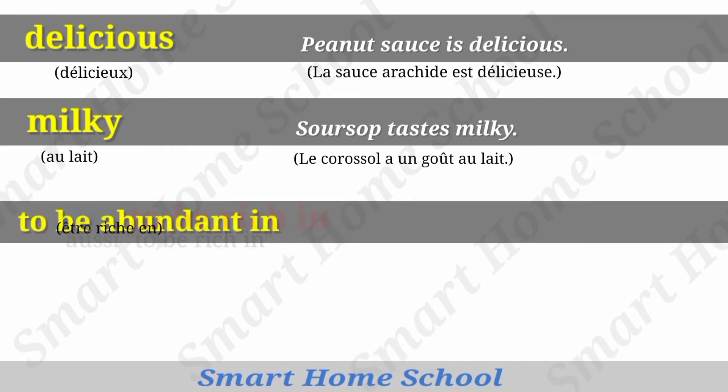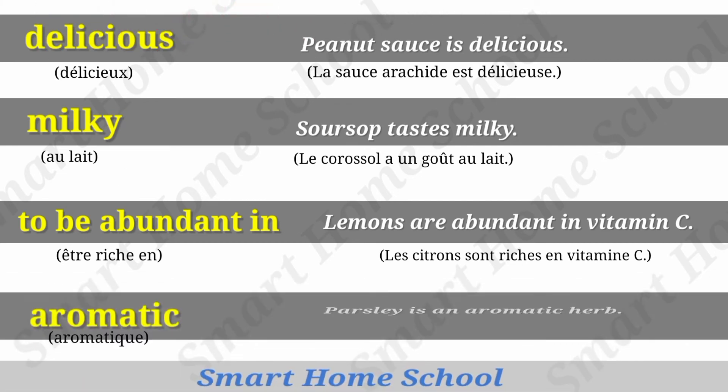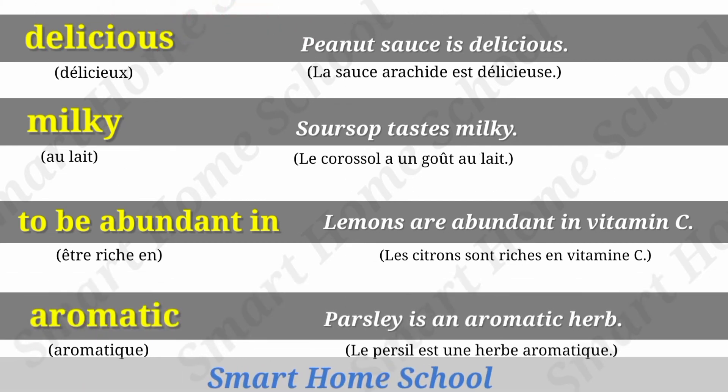Abundant. Lemons are abundant in vitamin C. Aromatic. Parsley is an aromatic herb.